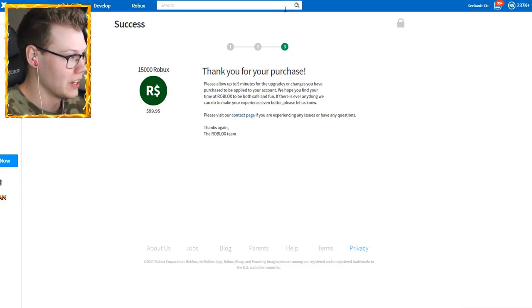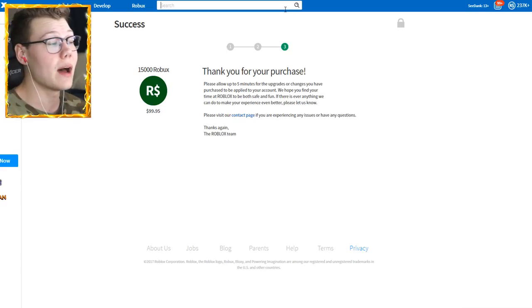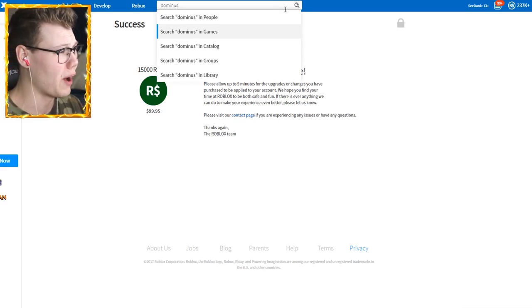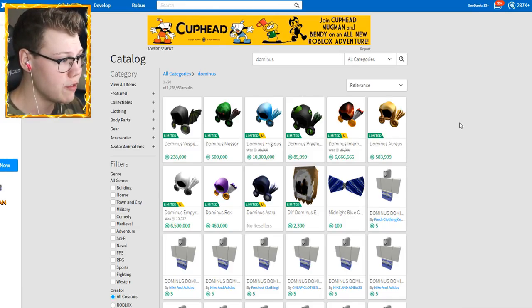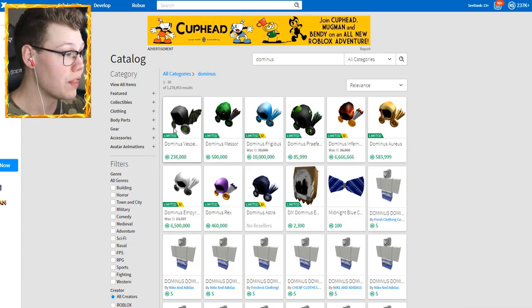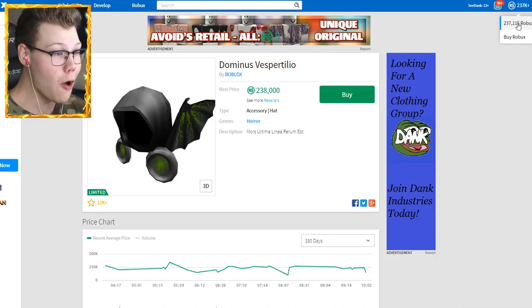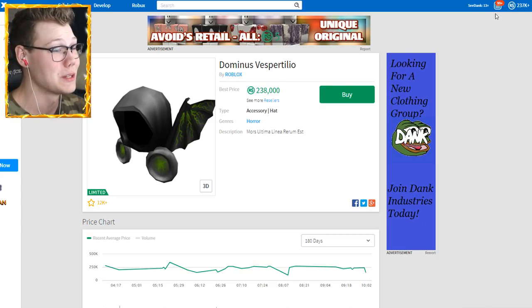I feel like we might actually be short on our Dominus, which is hilarious. So guys, if you don't know, I have been trying to decide between the Dominus Vespertilio and the Dominus Infernus. The thing is with the Dominus Infernus is that it went up to like 12 million Robux — it used to be 3 million, which is still a bit more achievable. But I ended up deciding to go with the Vespertilio.